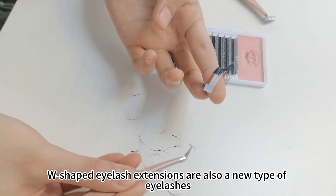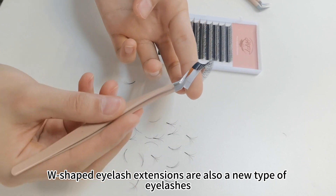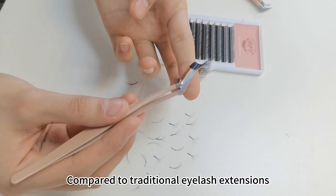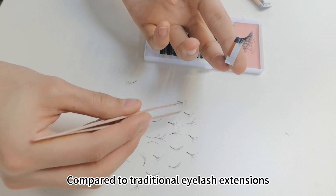W-shaped lash extensions are also a new type of lashes, which make the lashes more three-dimensional compared with traditional lash extensions.